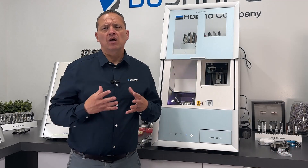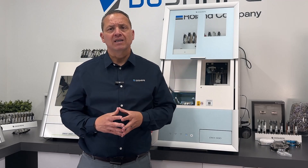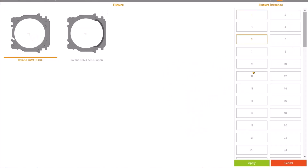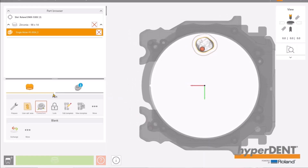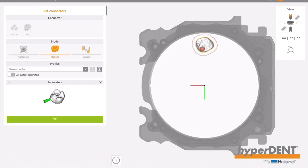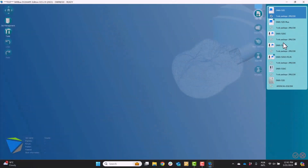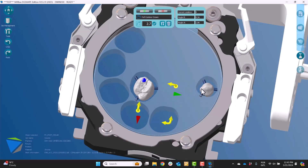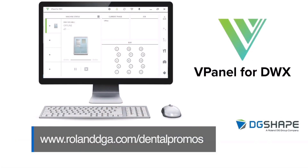Our open architecture platform empowers users to select their preferred restorative materials for dry milling, scanners and CAD CAM software, enabling customization of workflows tailored to their business needs. For seamless integration with DG Shape DWX dry milling solutions, users can count on reliable connection with HyperDent powered by Roland DGA Edition CAM or Millbox CAM software. Explore new opportunities for growth with enhanced milling strategies. For details on product bundle discounts including CAM software, visit www.rolanddga.com.